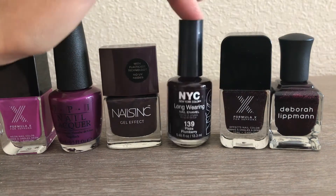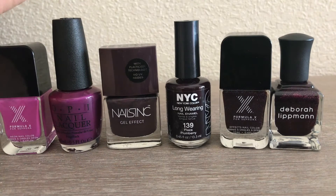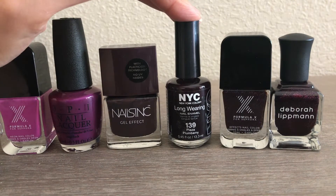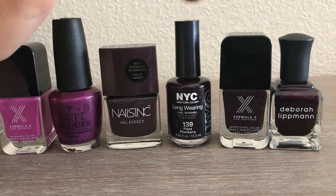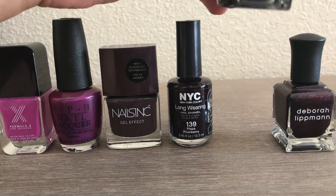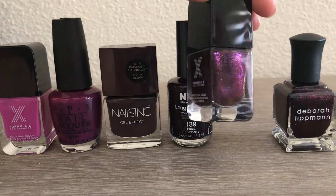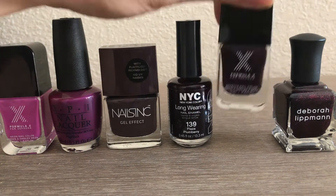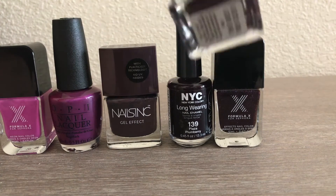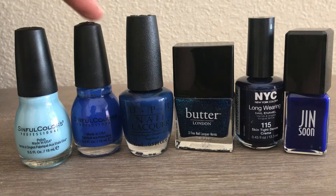Another NYC nail polish in the color Plum Berry — I really enjoy this one; this is actually my second bottle. A few years ago this is all I wore — inexpensive drugstore polishes and the NYC formula. I'd really recommend this line. Then the last two are wine-colored with glitter: one in the color Legend — you can see the glitter, perfect for the holidays. And from Deborah Lipman in Good Girl Gone Bad — also has that glittery sheen. Very very nice colors.